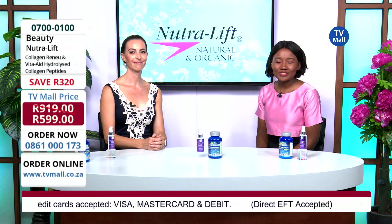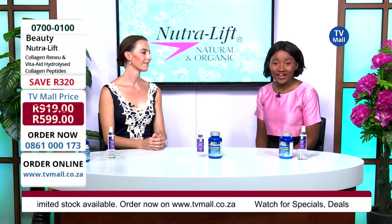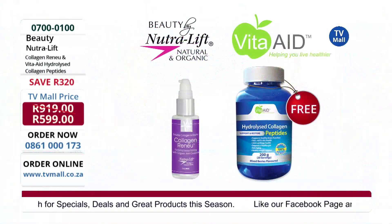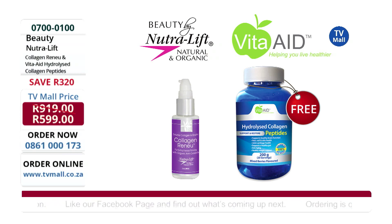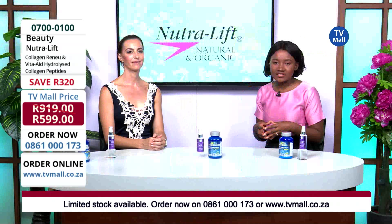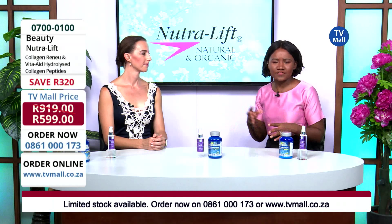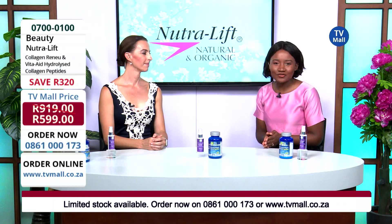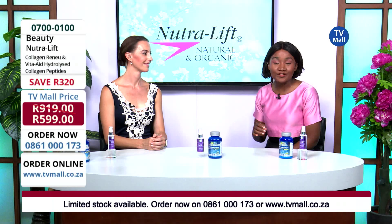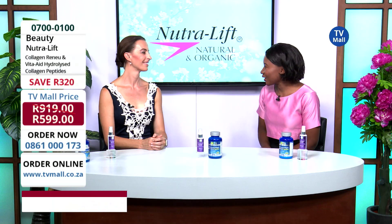You have the opportunity right now because we have this amazing bundle for just 599 Rand — the Collagen Renew as well as the Hydrolyzed Collagen from Vita-Aid. Together, you're saving yourself 320 Rand. Get dialing on 0861-000173, or visit us at tvmore.co.za, drop it into your cart, read about it, and get a quote for your shipping delivered directly to you. This is what we love doing at TV Mall — giving you amazing products at great value and informing you so you can make a great decision. Prevention is better than cure; you don't want to regret not starting sooner. Thank you so much for joining us — for myself and Lorna, we'll see you next time. Goodbye!